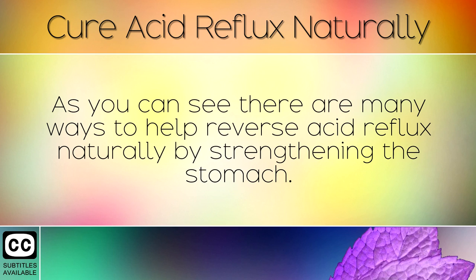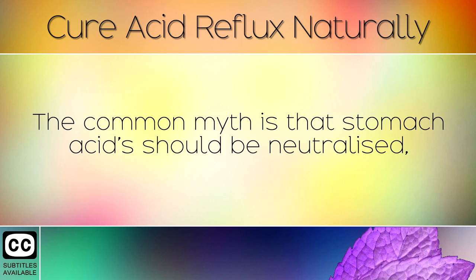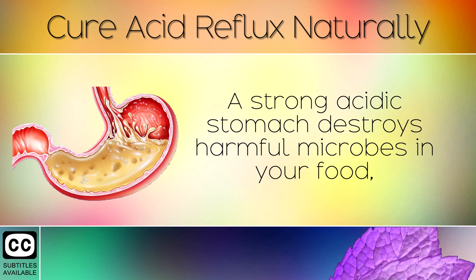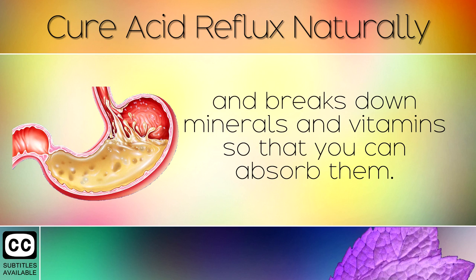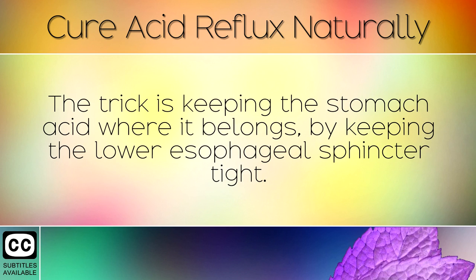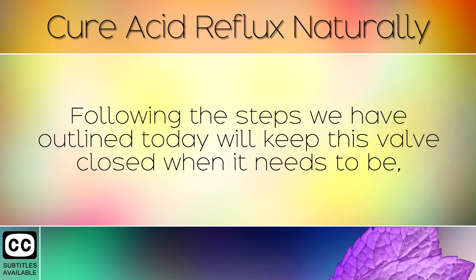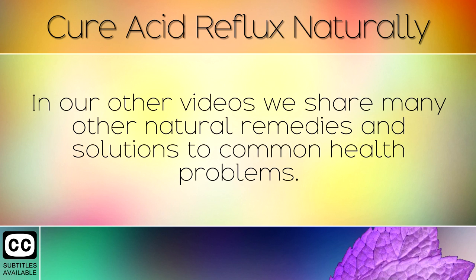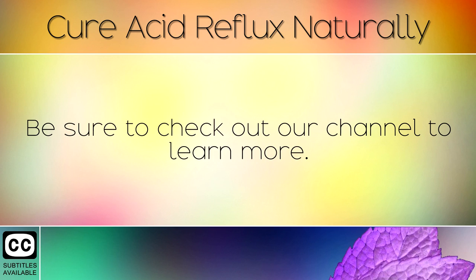As you can see, there are many ways to help reverse acid reflux naturally by strengthening the stomach. The common myth is that stomach acids should be neutralised; however, your body needs the stomach to be very acidic in order to be healthy. A strong acidic stomach destroys harmful microbes in your food and breaks down minerals and vitamins so that you can absorb them. The trick is keeping the stomach acid where it belongs by keeping the lower esophageal sphincter tight. Following the steps outlined today will keep this valve closed when it needs to be — just make sure that you are consuming enough minerals from your diet. In our other videos we share many other natural remedies and solutions to common health problems. Be sure to check out our channel to learn more.